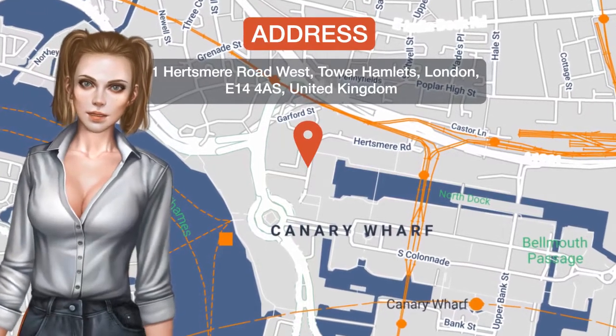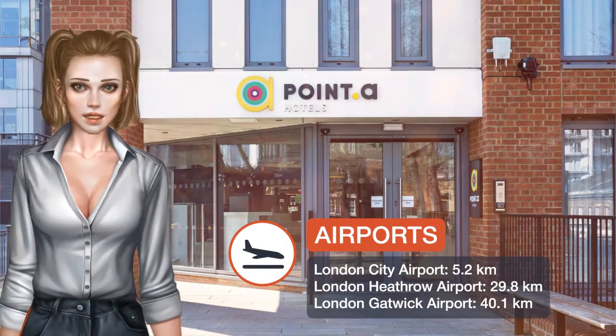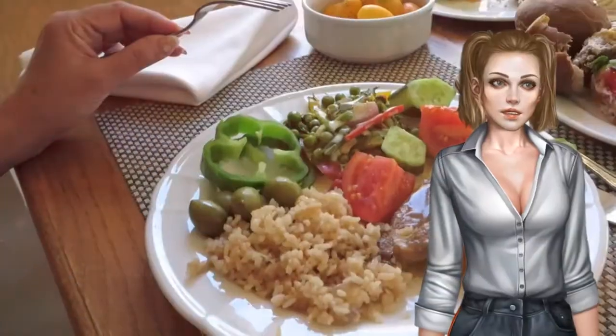Poynter Hotel London Canary Wharf offers budget accommodations in London's Financial District. The property offers guests luggage storage and transport services.